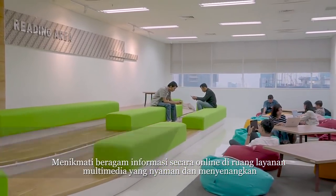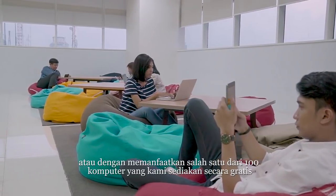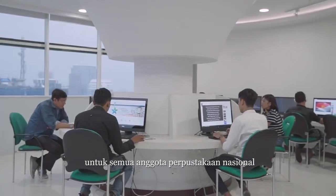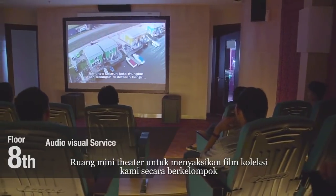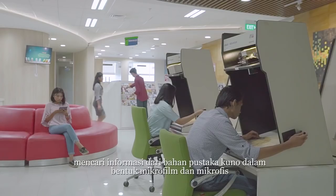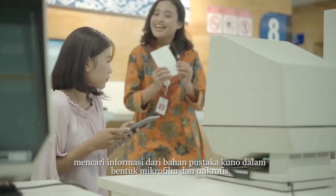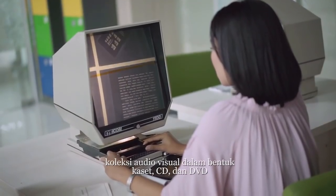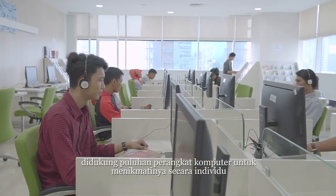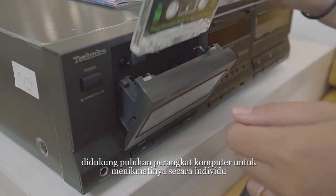Access various information online in our comfortable multimedia room, or use one of the 100 computers provided freely for all National Library members. The mini theatre room shows our movie collection to groups. Searching old library collections is possible in the form of microfilm, and audio visual collections are available in cassette, CD and DVD formats, supported by personal computer facilities to meet users' needs.